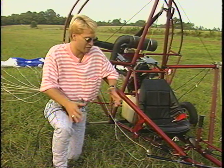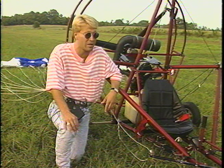So what exactly is it like to fly one of these machines? Well, what better way to find out than do it yourself?